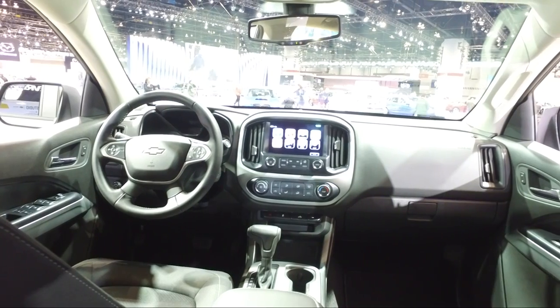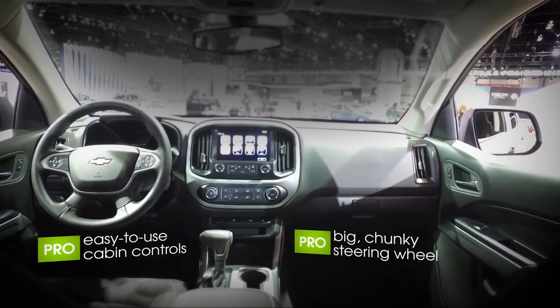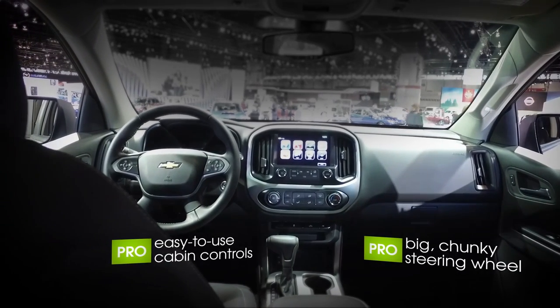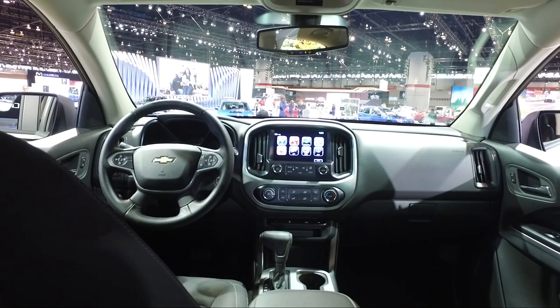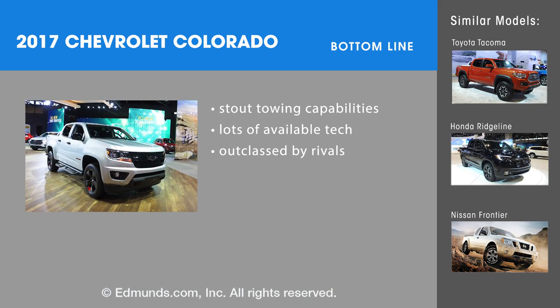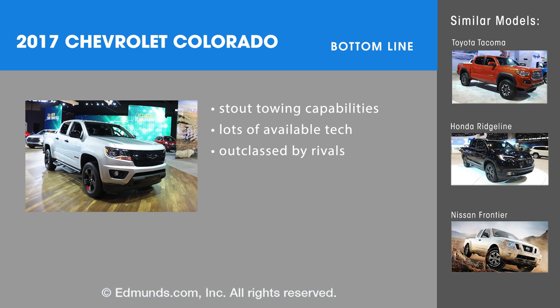But that's the trade-off you're going to make. If you're looking for something with a little bit more comfort, you're probably going to want to look at the Honda Ridgeline. Maybe if you're looking for a little bit more luxury, you can look at the Chevy Colorado's twin brother, the GMC Canyon. Bottom line, the 2017 Chevy Colorado is a utilitarian midsize truck that's definitely worth a look, but it's in a competitive class where you should make sure to check out the competition.